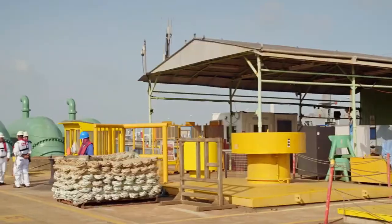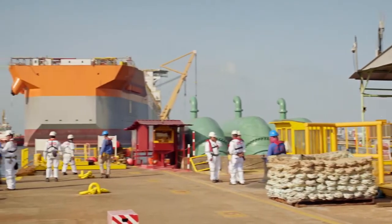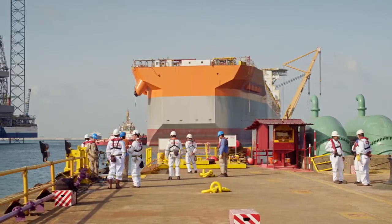The usual run of works done here are installation and refurbishment. We will be installing the mooring systems. What is different about Liza Unity is that it is the largest vessel we have ever docked.